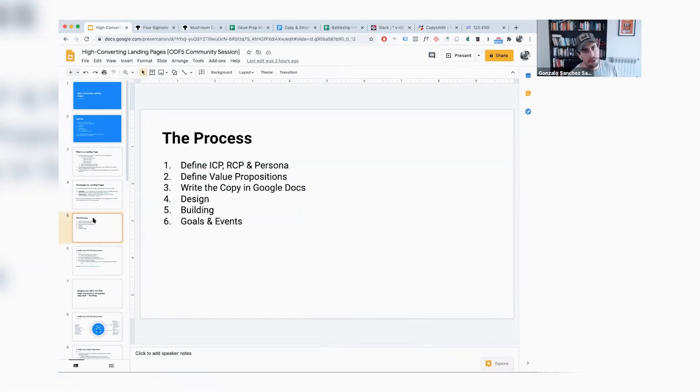The process for me: I wouldn't start writing a single line of copy without first defining my ideal customer profile, my realistic customer profile, and my buyer persona. Then I define the value propositions. Then I start writing copy in a Google Doc. Then I move into design and building — which we won't cover in detail today. And finally, setting up goals, events, and analytics.